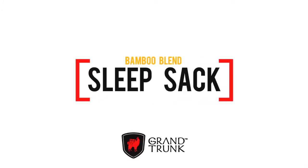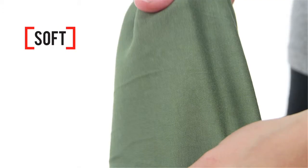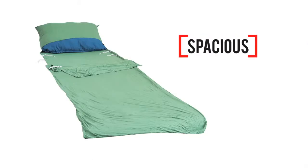Perfect for sleeping in well-used hostel beds and untrustworthy motel rooms, the Grand Trunk Bamboo Blend Sleep Sack is ideal for adventure travel and camping, adding warmth when the temperatures are cooler. Made with luxuriously soft and stretchy fabric from synthetic bamboo fibers, this sleeping bag liner offers a roomy rectangular space for one person.